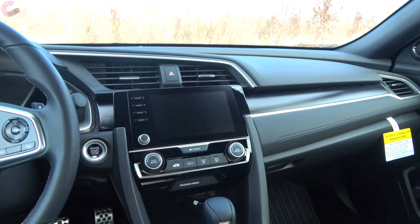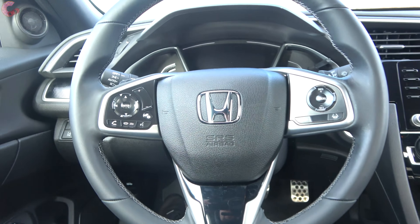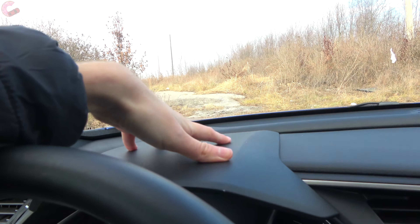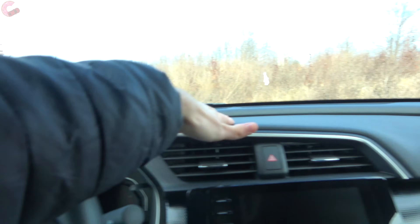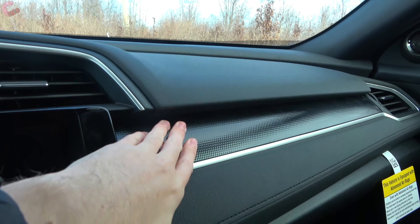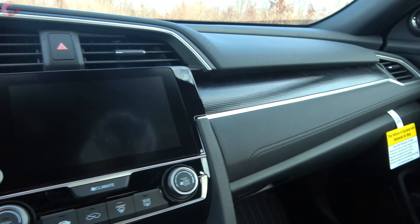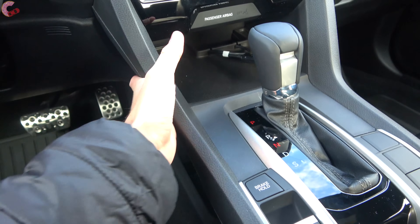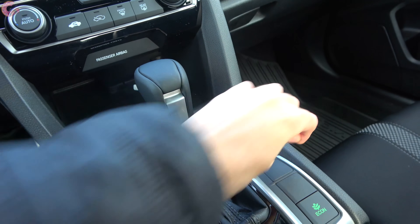Since this generation came out, this cabin has really received a lot of praise, and I'll continue to praise it in 2021. The only part of the top dash that's going to be hard-touch is right above the gauge cluster — everything else is finished in nicely grained soft-touch plastic. Down below we have a black trim with more soft-touch plastic and stitching detail. As you move lower you run into harder touch materials, but everything fits together really nicely and feels very solid.